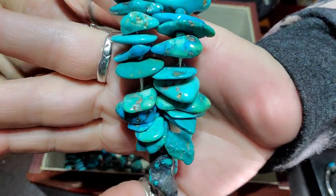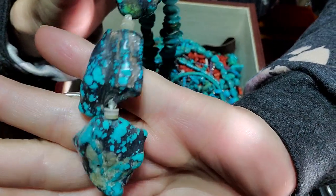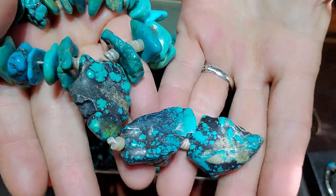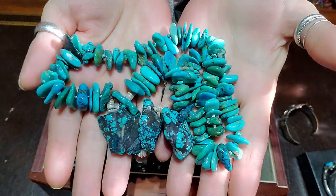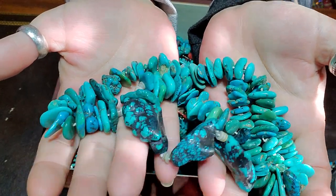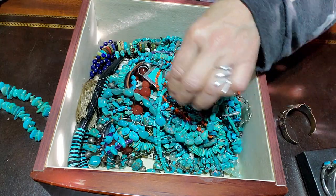Oh my goodness — sterling silver clasp, and it's got these flat disc-type beads that come down to big chunks — chunky, chunky. That's pretty amazing. I've never worn it, but it's pretty cool.